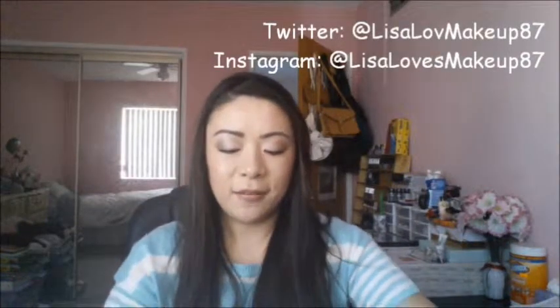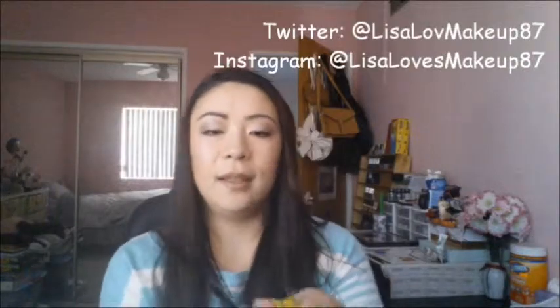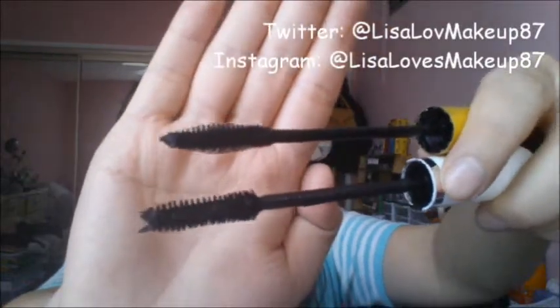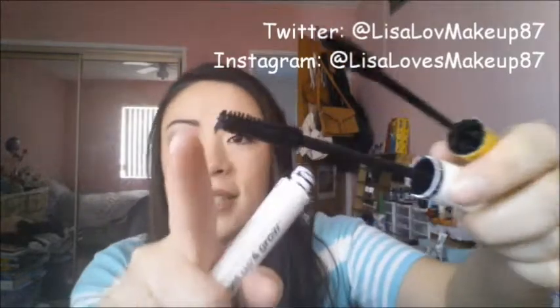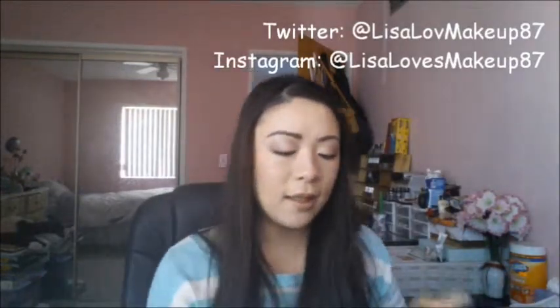Let me show you the brushes real quick. So these are the brushes — the white one is the Almay and the lime green one is the Rimmel. I really like these two brushes. The only problem is that with the Almay, sometimes it gets goopy at the end so I always have to scrape it off. But that's no problem — I really like using these together.